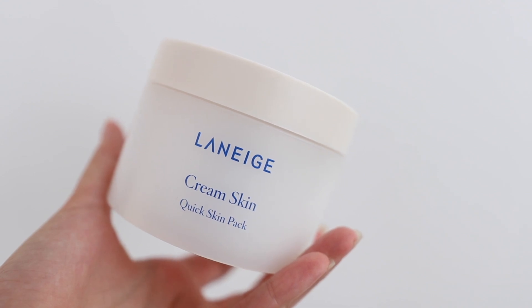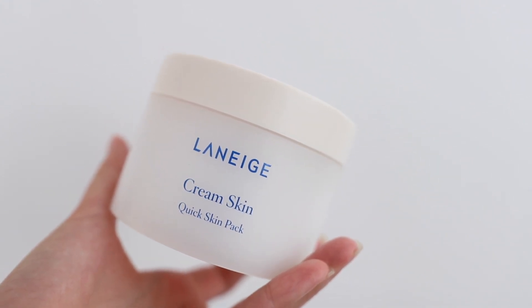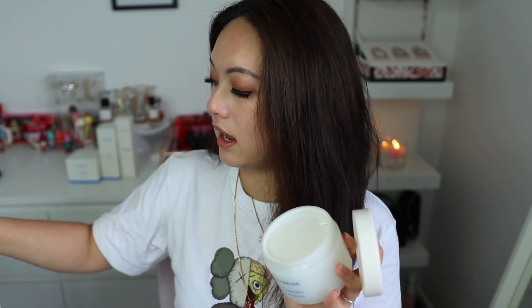The last product is the latest addition to the collection — the Laneige Cream Skin Quick Skin Pack. I also noticed they recently released a cleansing milk version which I didn't get, and I'm super gutted about that. This Quick Skin Pack is basically a quick sheet mask — a two-minute mask for when your skin needs hydration or feels dry or cracked. This contains 100 sheet masks with a product amount of about 140 ml, priced at about $21 USD.